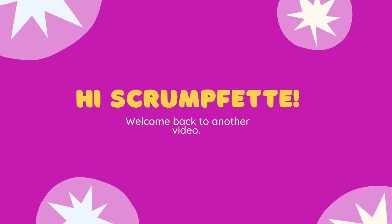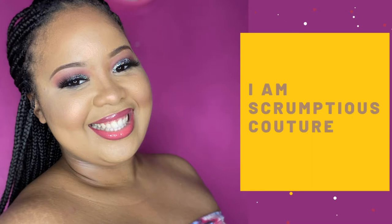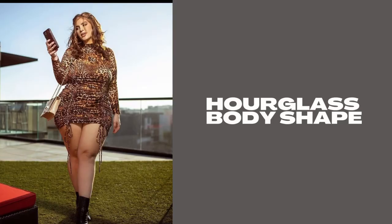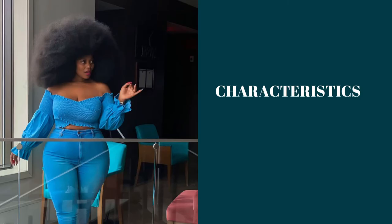Hi Scrumfets, welcome back to my YouTube channel, it's me Scrumptious Couture. If this is your first time here, thank you so much for being here — you can go ahead and join our fashion club by subscribing below. Today I'm going to address the hourglass body shape and provide some tips for it.